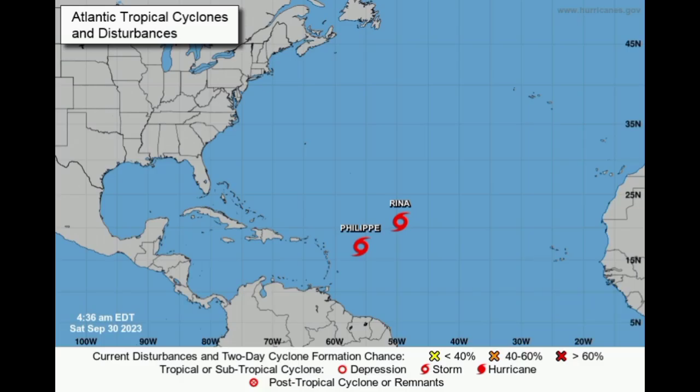Hi everyone, it's Dani, and welcome to this updated video this morning. I hope you're doing really great. We're going to be looking at both of these active tropical storms, Philippe and Rina.